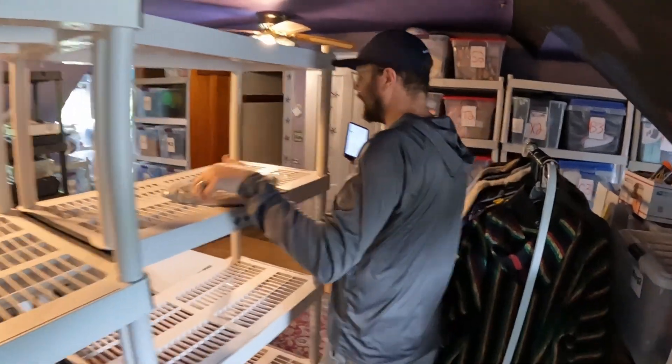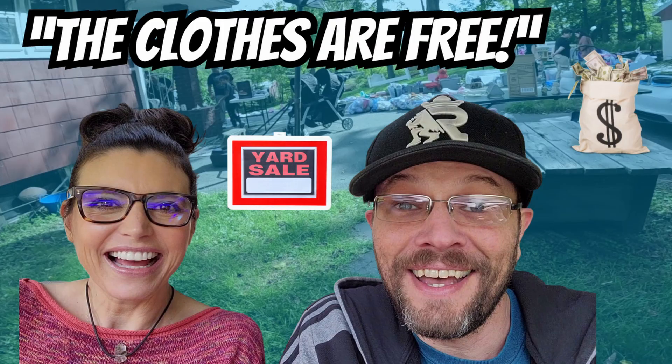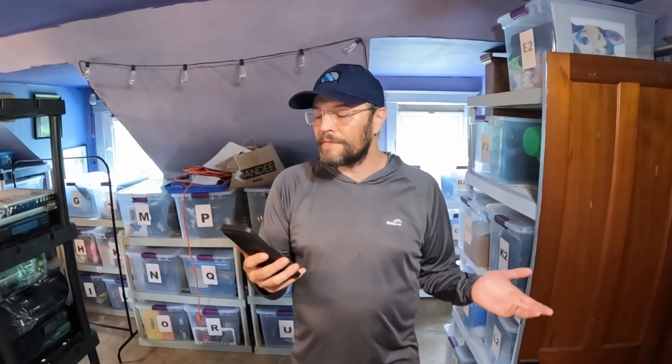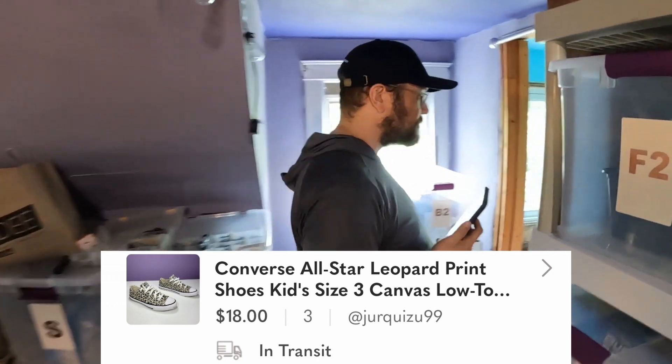You'll remember us finding these in a yard sale video where we went to a bunch of sales. We found one where the lady said the clothes are free. We got a bunch of shoes and awesome clothing. This is one of them — a pair of Converse All-Star Leopard Print shoes, youth size. They went for $18. The leopard print ones are adorable.